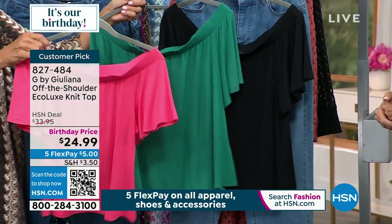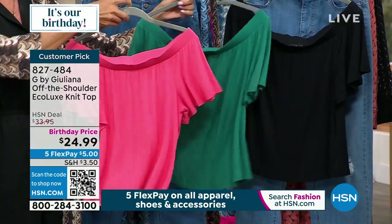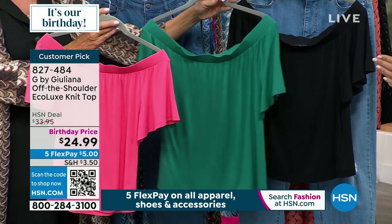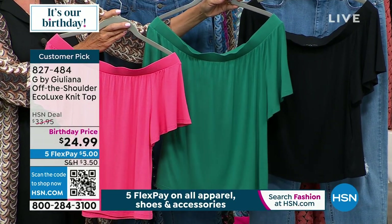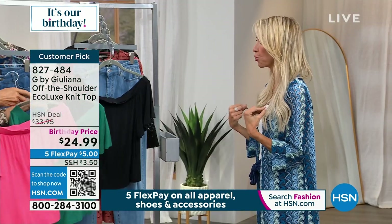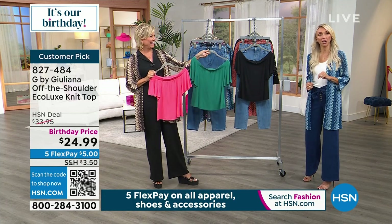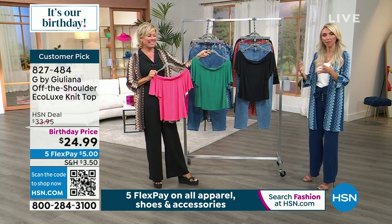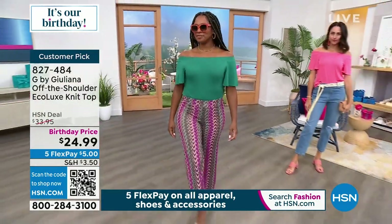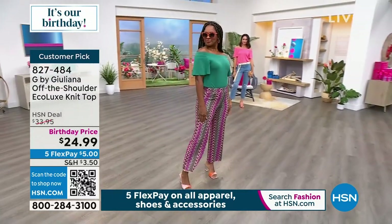And then we have it in black. This top is really interesting because we've been spending the summer in Chicago. I cannot tell you — it's hot there. I cannot tell you how many fashionable women of all ages are wearing off-the-shoulder tops. This is the summer of the off-the-shoulder top. You probably know what I'm talking about if you've been out and about in bigger cities — everyone is wearing off-the-shoulder tops.